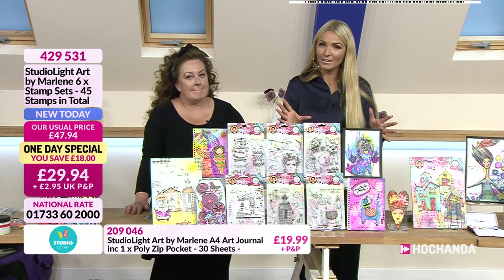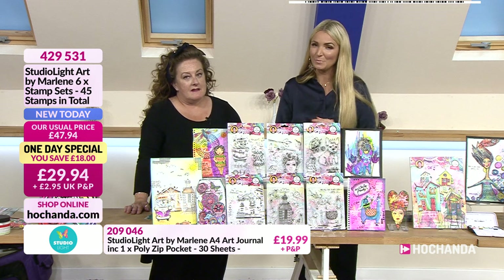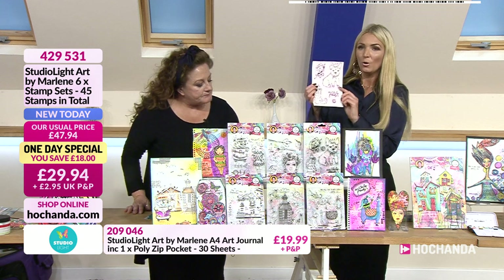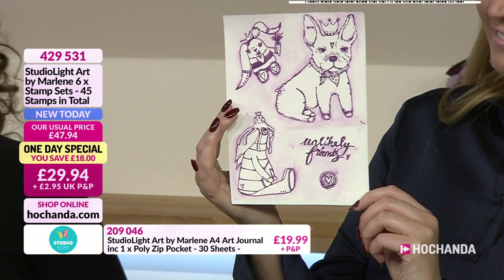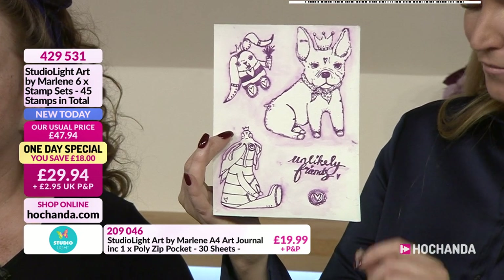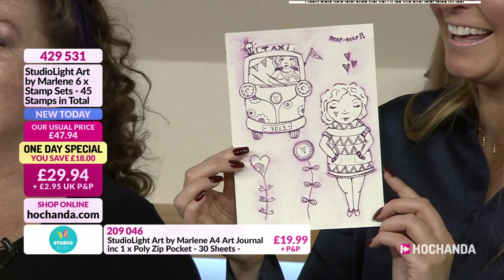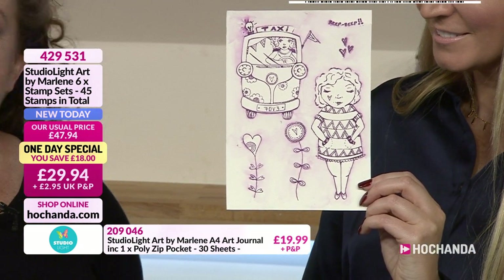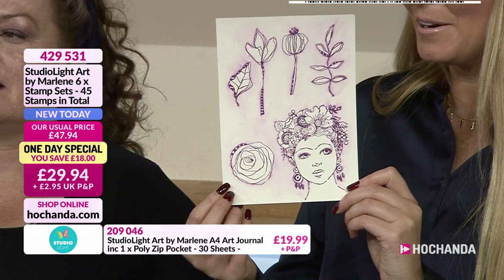If you want to shop ahead, go and have a look on the website — we are predicting it's going to be very busy. Lou has stamped out a few of the stamp sets for us, because sometimes the packaging, although beautiful, makes it hard to see the stamps. So unlikely friends, and this one — beep beep! She's really clever because all the previous ones you can change their heads, change the dresses, change the legs.